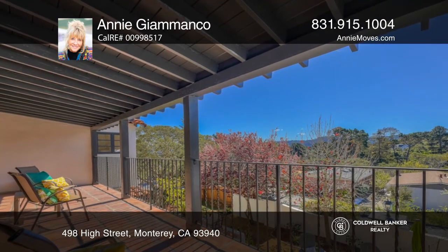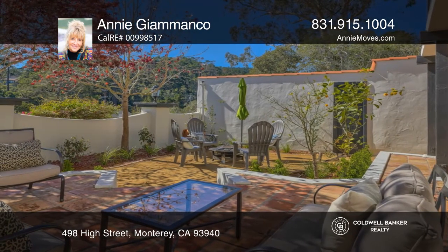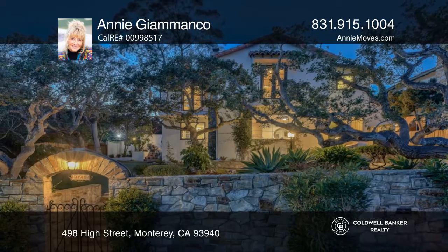Enjoy the generous primary suite with a fireplace, walk-in closet, and French doors that lead to a balcony. See how you can unwind in your new home by calling Annie Giamonco today.